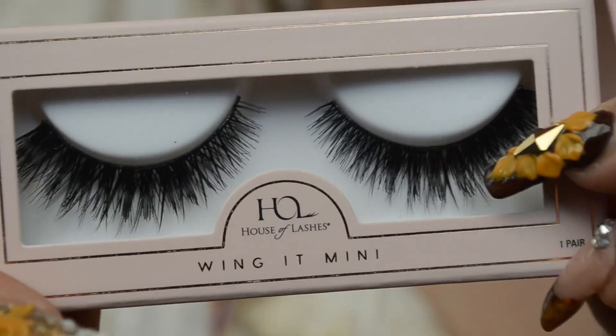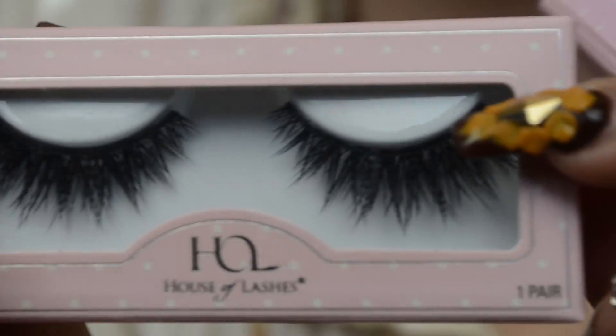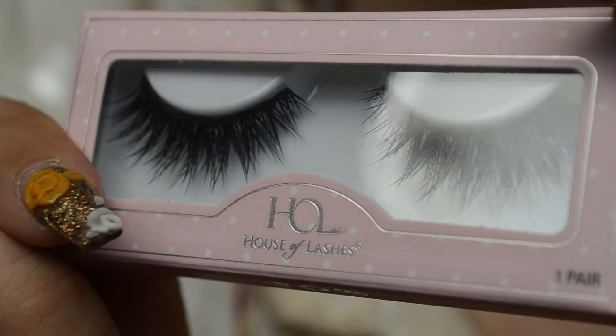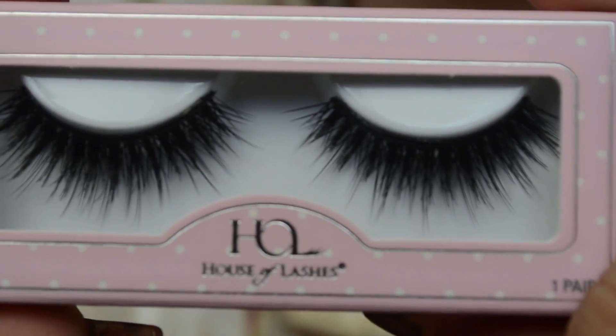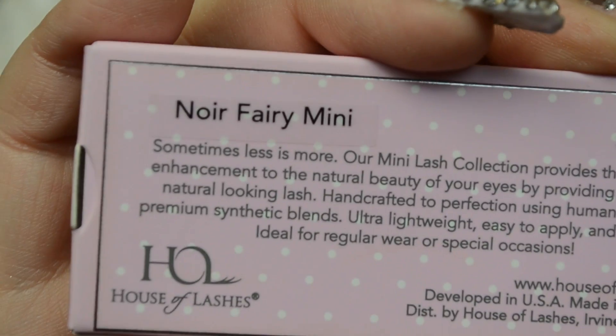I'm pretty sure all of you know the House of Lashes Iconic lashes — they're iconic. These are just the smaller versions and they're super pretty, with crisscross detail. The Noir Fairy ones have some shorter lashes but also longer strands, so they look very fluttery. The Wing It ones almost look double-stacked, and I think they are. And that's it from House of Lashes!